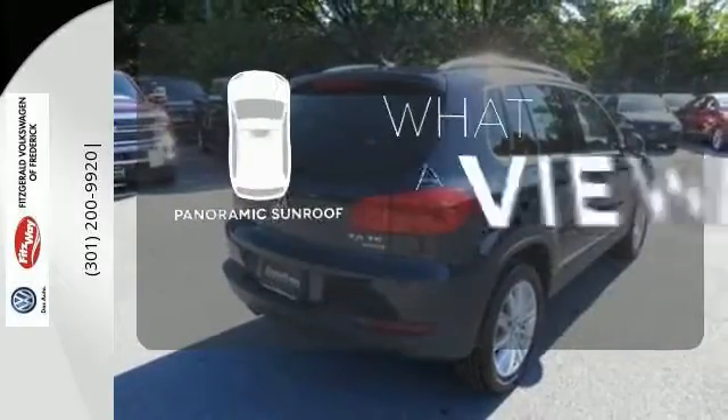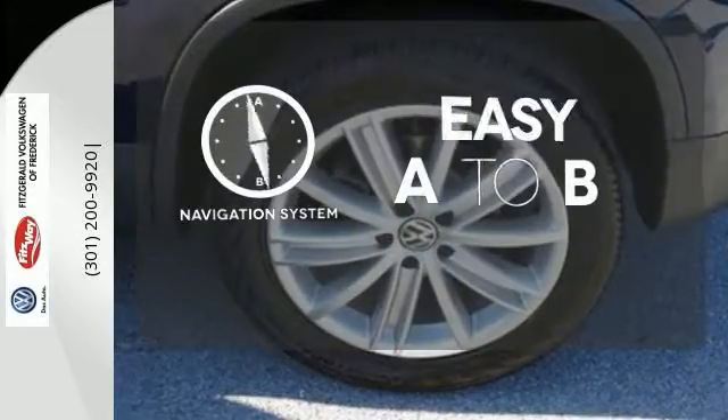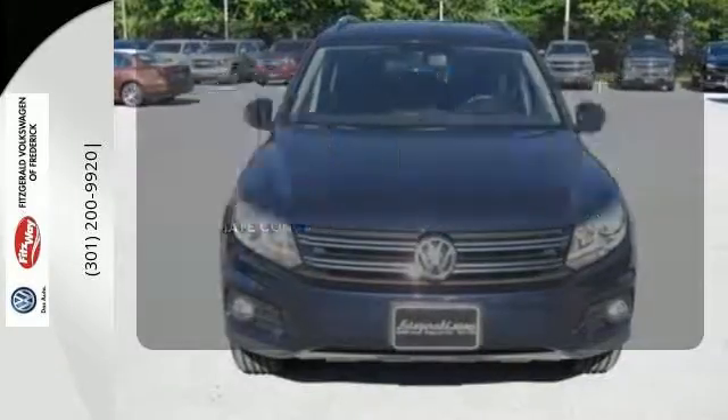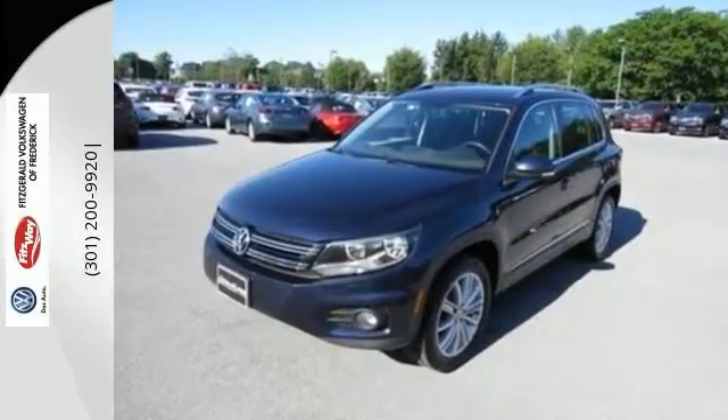The panoramic sunroof gives you even more fresh air for your drive. Feel confident getting from point A to point B with the navigation system. The climate control lets you set the temperature exactly where you want it. Whatever your needs are, this Tiguan will be able to fill them. See it for yourself today.